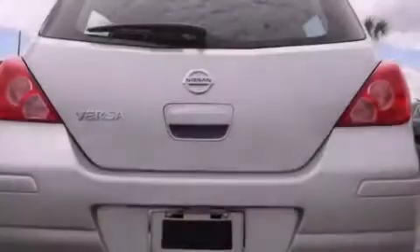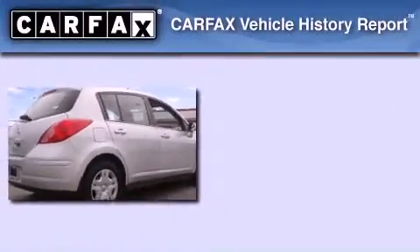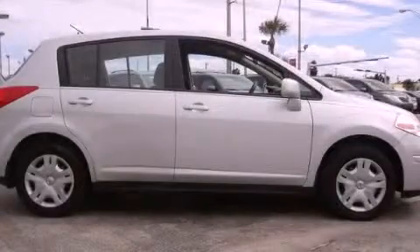With an EPA estimated rating of 32 miles per gallon on the highway, this vehicle helps leave money in your pocket where you want it. This Nissan has had only one owner and it qualifies for the Carfax buyback guarantee. Please call us today for more information on this great vehicle.